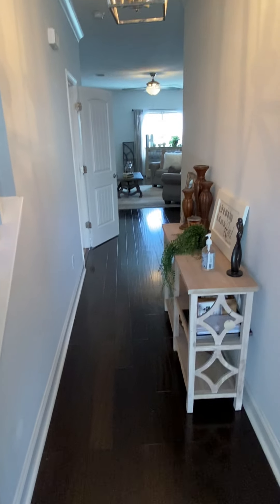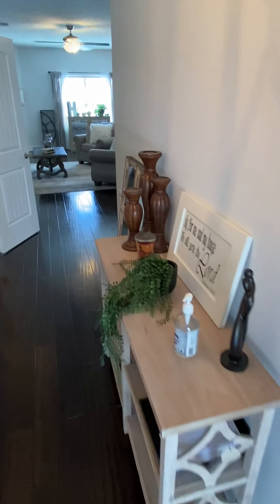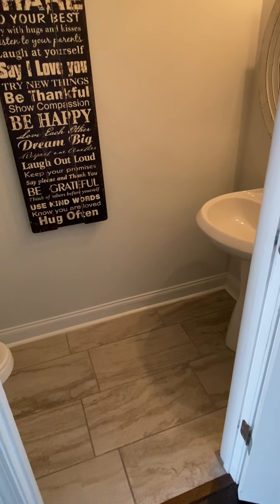You come in and get a nice clean entryway here, nice lighting. To the left you're gonna go up the steps and then walk down this way into the open living room. On the left, the first door is a little half-bath.